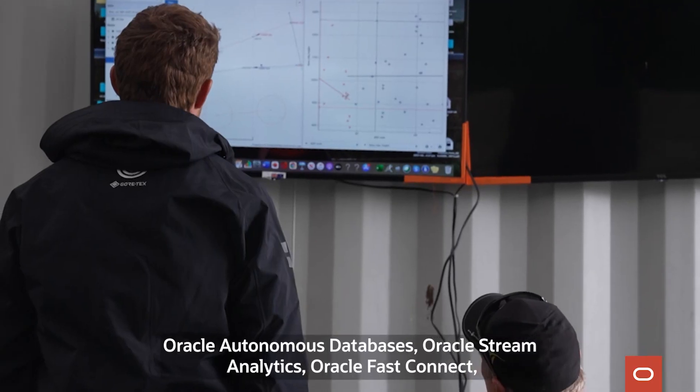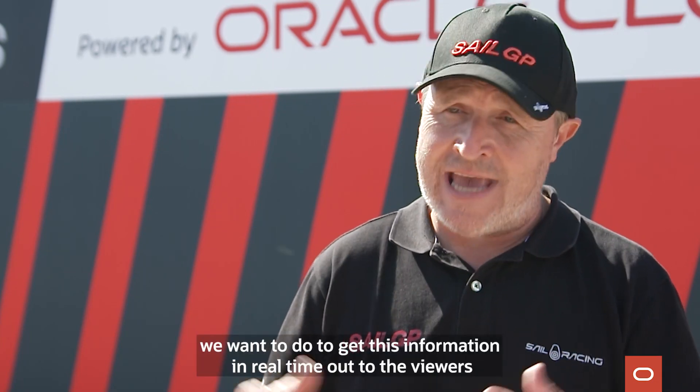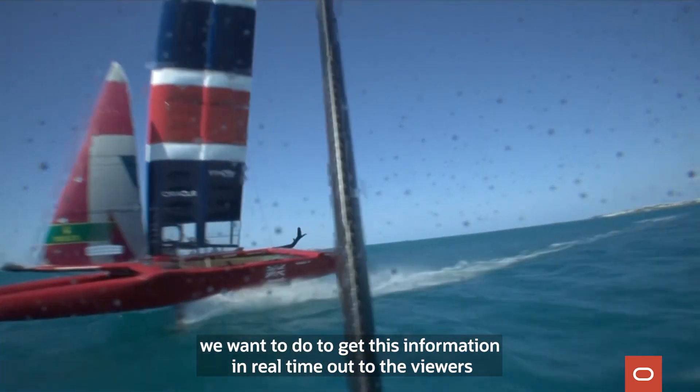Oracle Autonomous Databases, Oracle Stream Analytics, Oracle Fast Connect — having these is essential to what we want to do to get this information in real-time out to the viewers around the world.